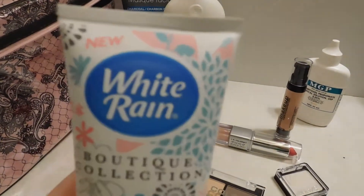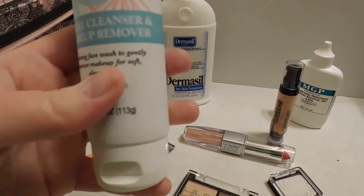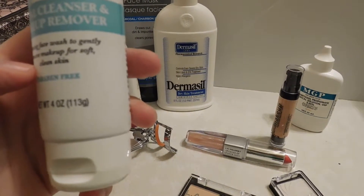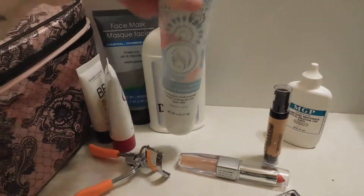This is by White Rain — it's the Boutique Collection Facial Cleanser and Makeup Remover. It says it's a foaming face wash to gently remove makeup for soft, clean skin. I also thought it smelled really good so I wanted to give that a try.